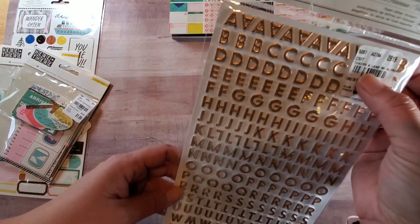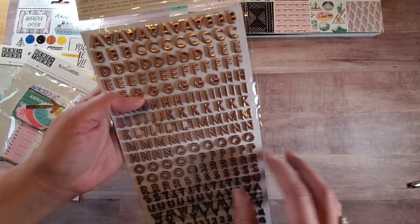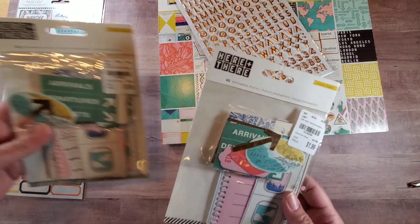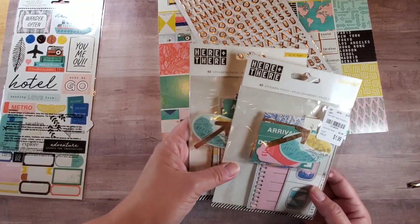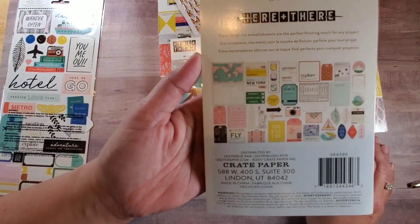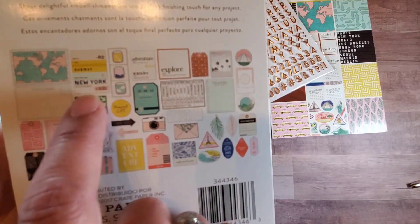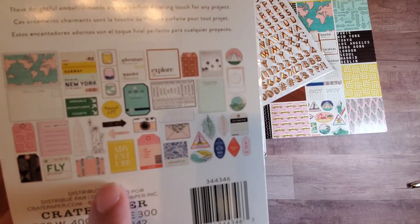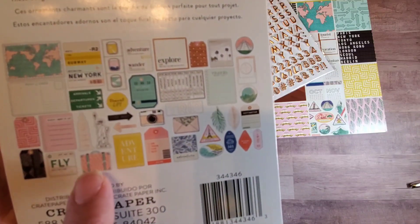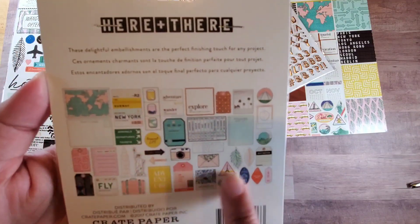Next one is from Autumn Lane, but I thought it really worked because this one is gold and this one is rose gold, so it works well. I'm going to include it in my No Paper Left Behind challenge. I was also able to find two of the ephemera pieces for the Here and There collection. It has a New York subway ticket, Statue of Liberty, Big Ben, some tags, and my favorite — a tiny little suitcase. I'm going to make an actual suitcase box that looks like that. Very inspiring!